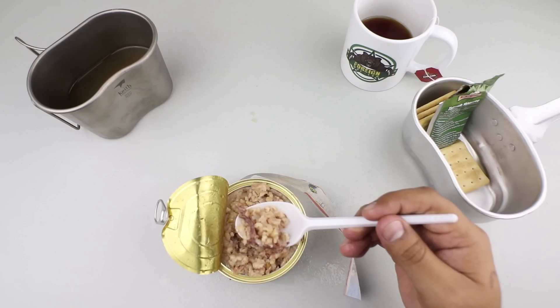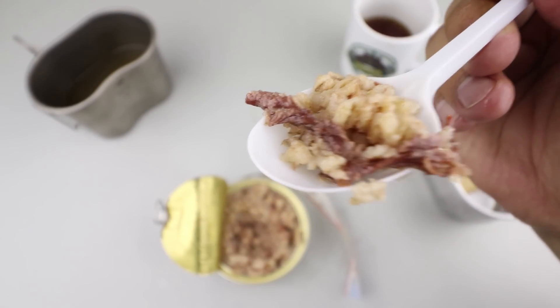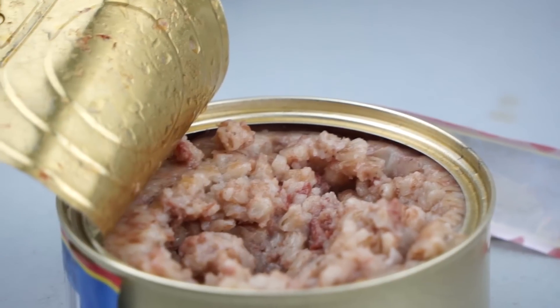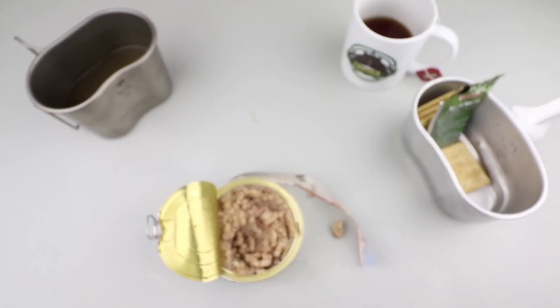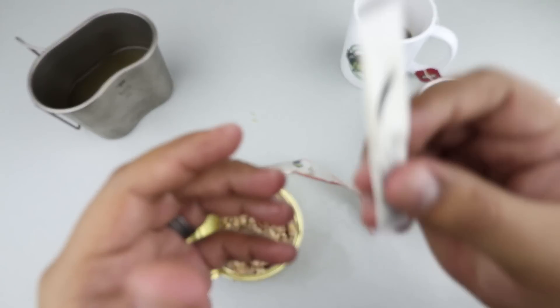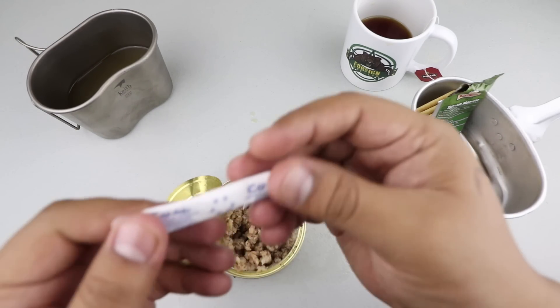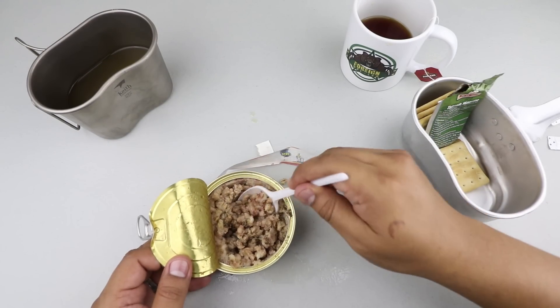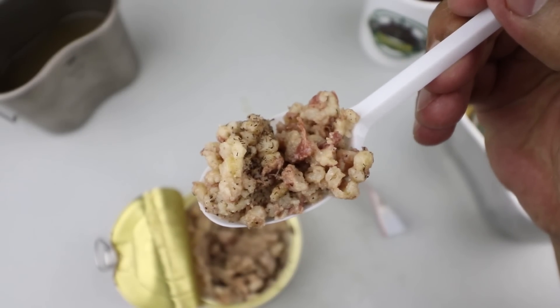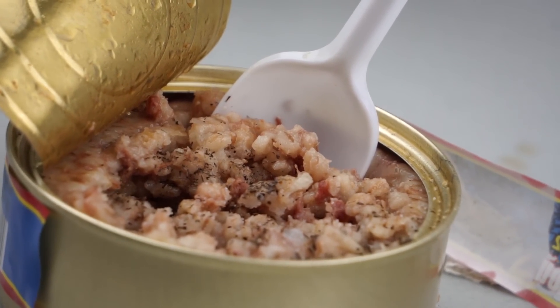That is nice and tender, extremely moist. You can see some of that beef in there. Oh yeah, this is some really good stuff. A little bit greasy, but out in the winter, out in the cold, this stuff is perfect. Let's add some pepper — that is a little bit too much. We might as well add a tiny bit of salt. Let's grab another bite. That is excellent — let's grab a cracker.